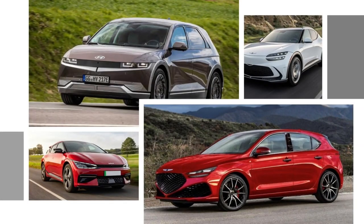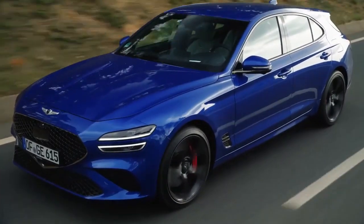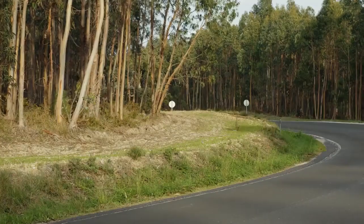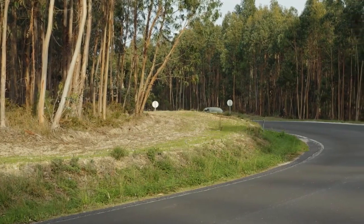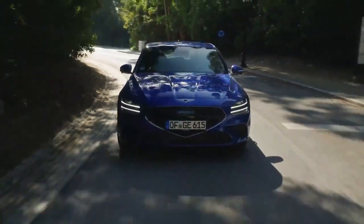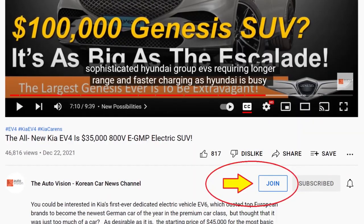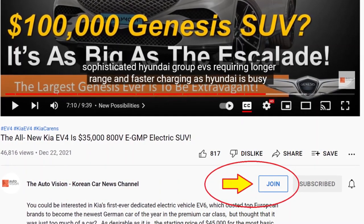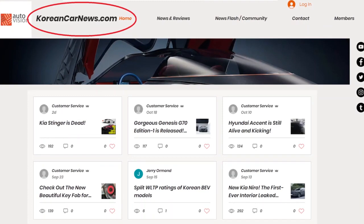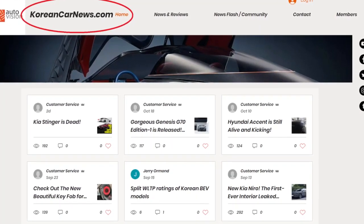Please vote and share your views by clicking on the link in the comment section below or in the description. Thanks for watching Auto Vision, your best source for the fastest Korean car news and rumors. Don't forget to comment, like, subscribe, and click the notification bell so as not to miss any new videos. To support the channel further, please join our membership for exclusive content and previews of upcoming episodes, and join our forum at koreancarnews.com.